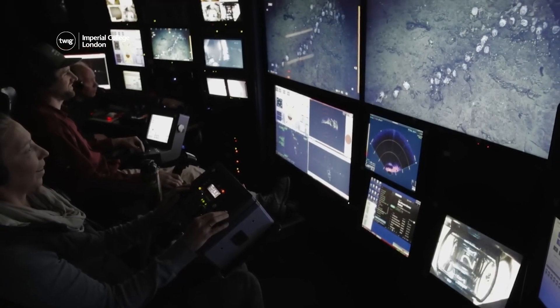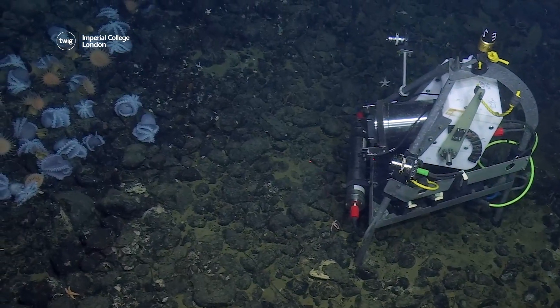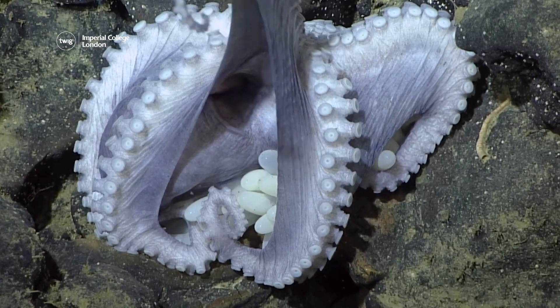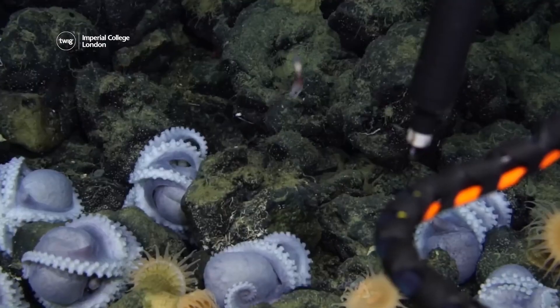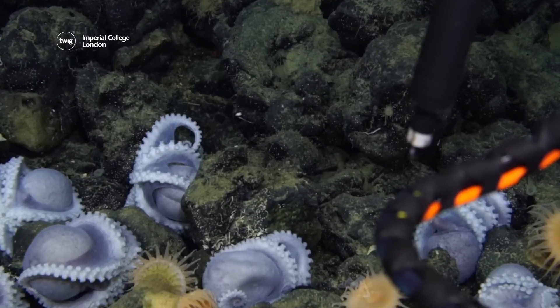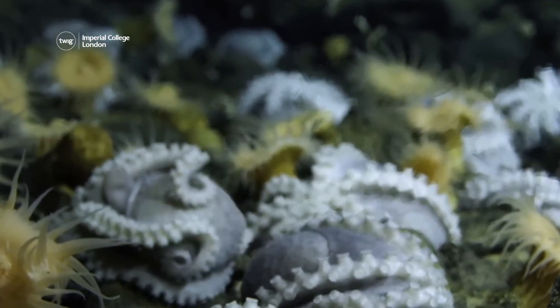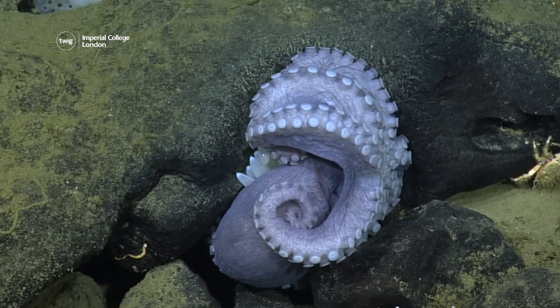Scientists spent three years studying the nesting animals to find out why the site is so popular. They discovered that the eggs of the octopuses nesting there were ready to hatch in less than two years, several years quicker than expected for deep-sea octopuses. This led scientists to conclude that the heat from the thermal springs was speeding up the development of the animals' eggs, allowing them to hatch sooner.